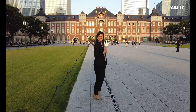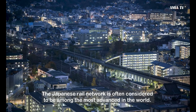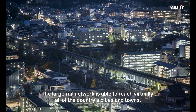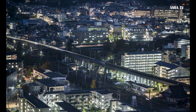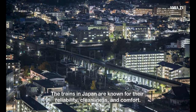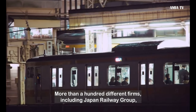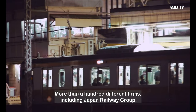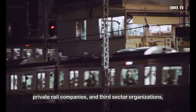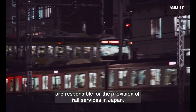Ikimashou! The Japanese rail network is often considered to be among the most advanced in the world. The large rail network is able to reach virtually all of the country's cities and towns. The trains in Japan are known for their reliability, cleanliness, and comfort. More than 100 different firms, including Japan Railway Group, private rail companies, and third-sector organizations, are responsible for the provision of rail services in Japan.